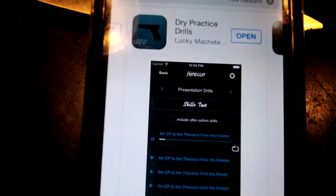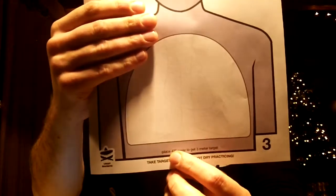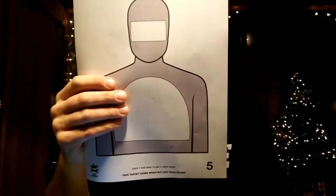This is a great app and it has the added benefit of coming with dry fire targets you can print out. The instructions are on the target: place 42 inches away to get a three-meter target, representing a silhouette threat at approximately three meters. Place at five meters, that represents a five-meter target. It goes seven, ten, twenty-one, all the way out to fifty meters. Essentially, if you're beyond a hundred meters, you should probably be running rather than pressing that trigger.